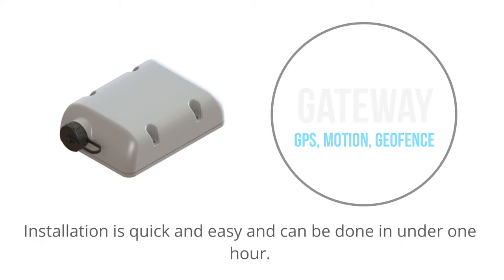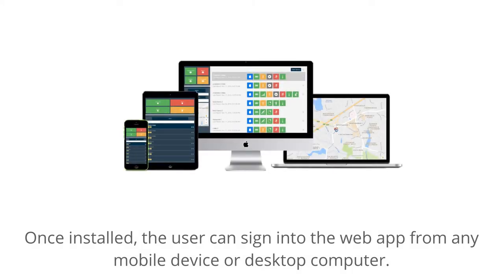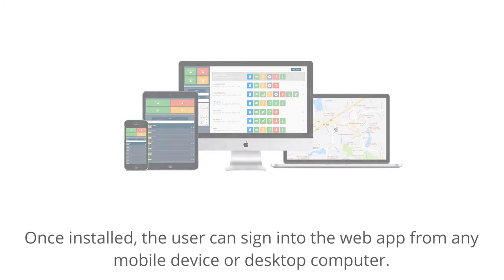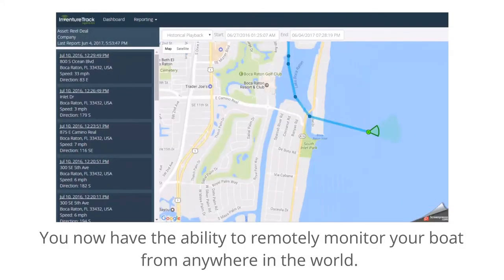Installation is quick and easy and can be done in under one hour. Once installed, the user can sign into the web app from any mobile device or desktop computer. You now have the ability to remotely monitor your boat from anywhere in the world.